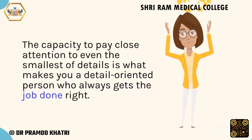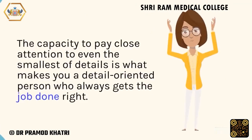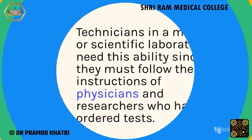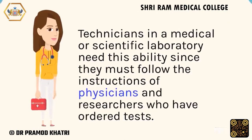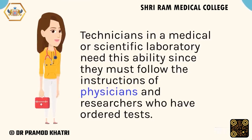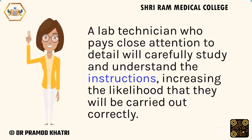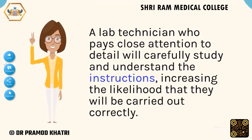The capacity to pay close attention to even the smallest of details is what makes you a detail-oriented person who always gets the job done right. Technicians in a medical or scientific laboratory need this ability since they must follow the instructions of physicians and researchers who have ordered tests. A lab technician who pays close attention to detail will carefully study and understand the instructions, increasing the likelihood that they will be carried out correctly.